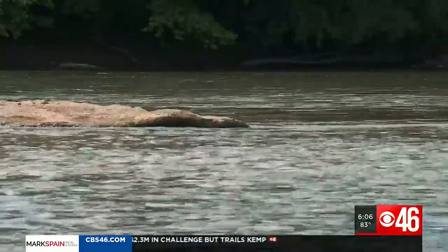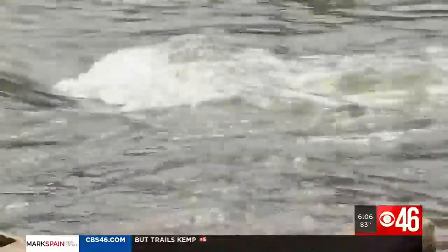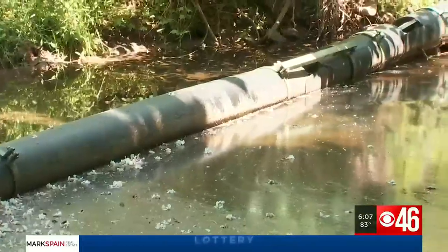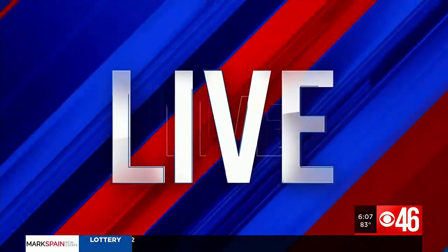There is nothing like a ride down the Chattahoochee until you encounter the floating trash. Tonight, a clever effort to clean up the popular Atlanta area river and make it a lot more fun to shoot the hooch. CBS 46's Zach Summers is live along the hooch in Vinings, getting a first-hand look at how these trash traps are working.